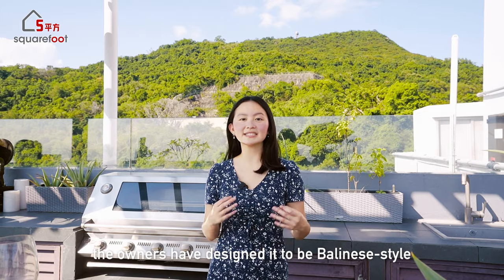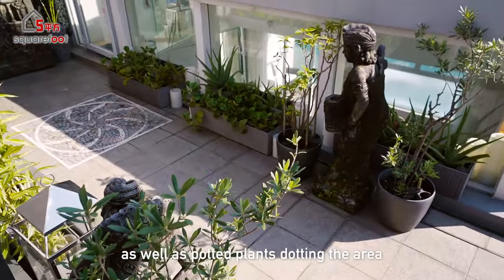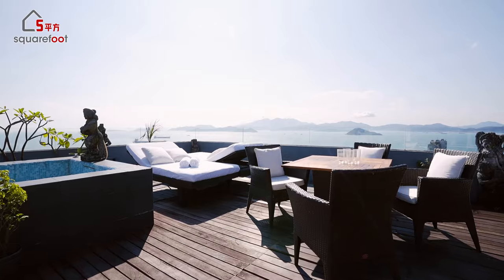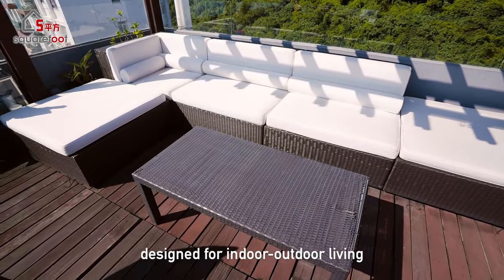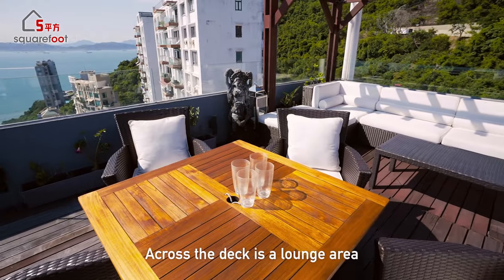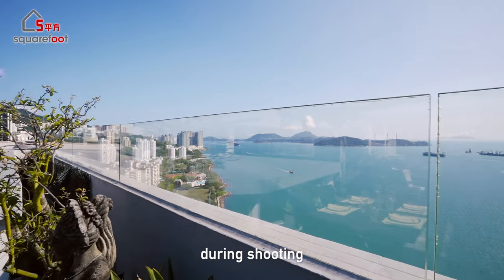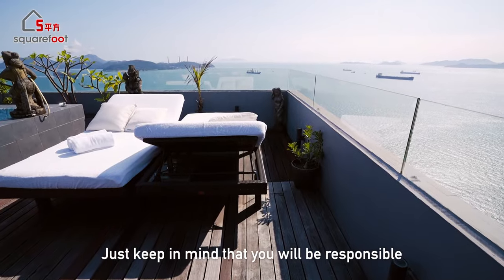Up on the rooftop deck, the owners have designed it in a Balinese style with statues, frescoes, and potted plants throughout. There's a dining area for six, a kitchen island with outdoor fridges, a barbecue grill, and a built-in sink — a fantastic space for entertaining. This is the host's favorite part of the house, featuring 180-degree sea views, a large spa pool with two beach lounge chairs for sunbathing, and a lounge area covered by a pergola for relaxing at sunset. Since the home is southwest-facing it gets significant afternoon sunlight, so the owners' large patio umbrellas are a welcome addition. Just keep in mind you'll be responsible for roof maintenance.